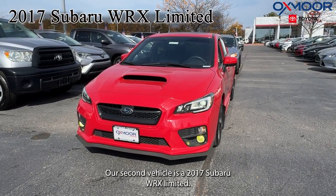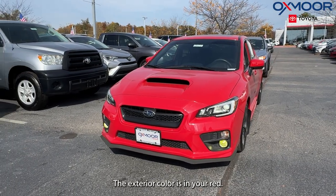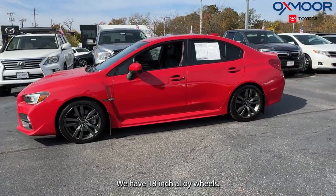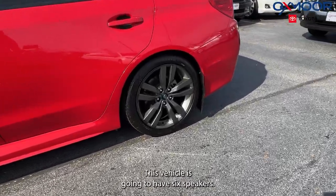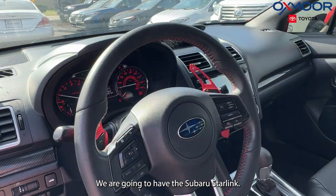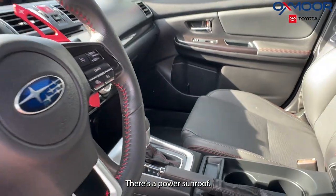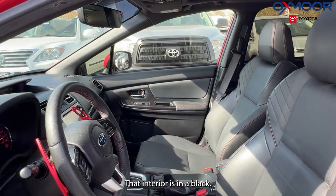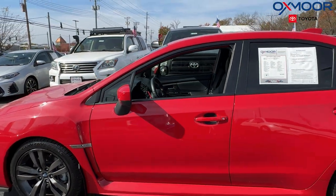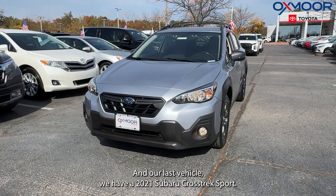Our second vehicle is a 2017 Subaru WRX Limited. The exterior color is pure red. We have 18-inch alloy wheels. This vehicle is going to have six speakers. We are going to have the Subaru Starlink. There's a power sunroof. The interior is in black. The mileage is 17,227 miles. The price is $27,995.